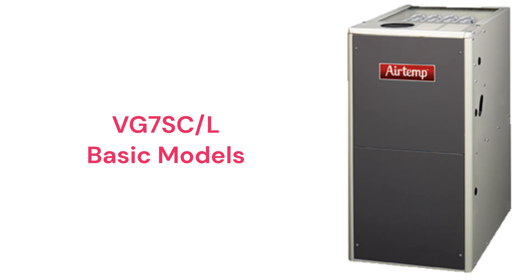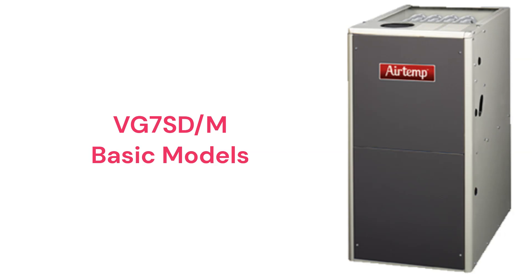The VG7SC-L models are basic 92.1% AFUE efficient gas furnaces with fixed speed blowers, while the VG7SD-M models have a 95% AFUE efficiency.